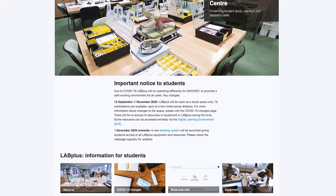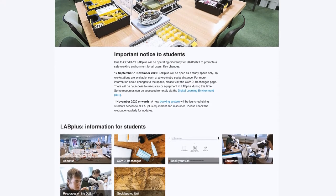In addition to this introduction, there is a separate video to provide information about the changes we've made to the way Lab Plus will operate for the 2020–2021 academic year in response to COVID-19. This second video is available on our web pages. I strongly recommend that you watch both videos prior to visiting us.